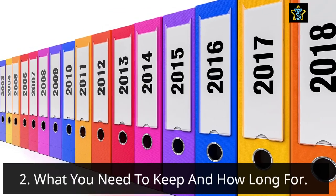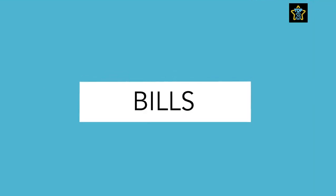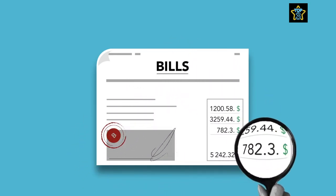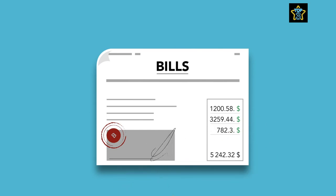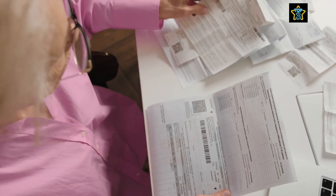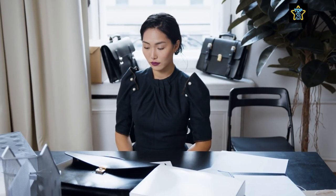Tip number two: learn what you need to keep and how long you need to keep it for. So how long do you need to keep paperwork at home? Remember that this can be country specific, so you may need to do a little bit of your own research. Starting with utility bills — assuming you're still receiving paper bills — keeping them for a maximum of one year is a good rule of thumb. These can help you deal with any problems and use them as a comparison when looking for new deals.